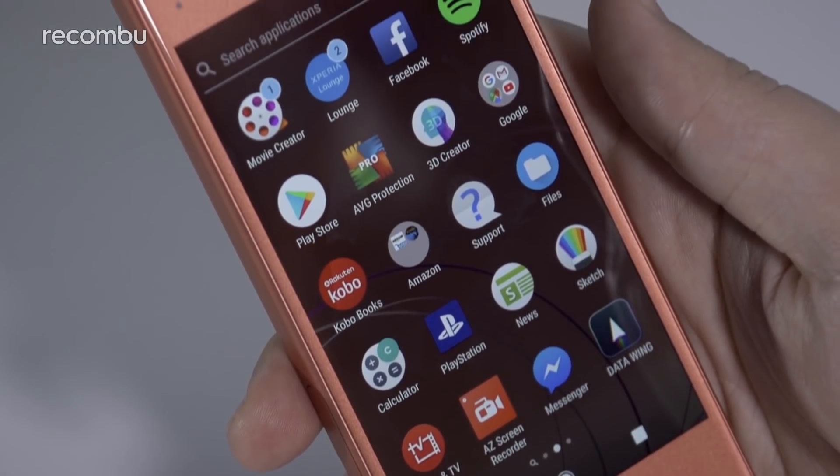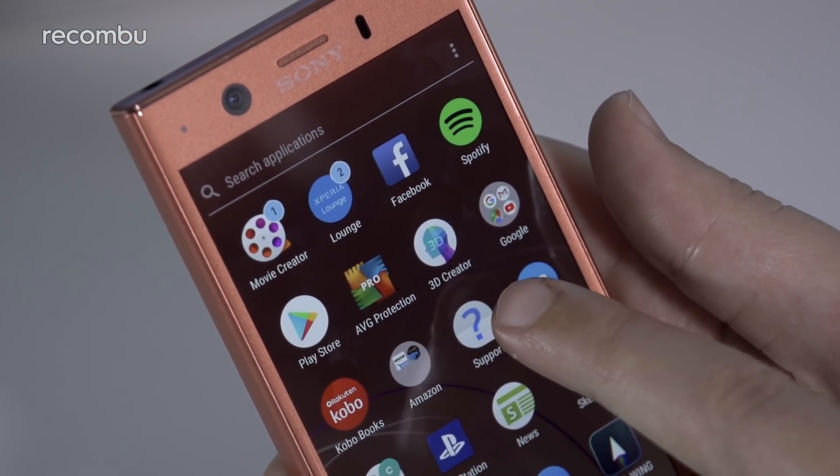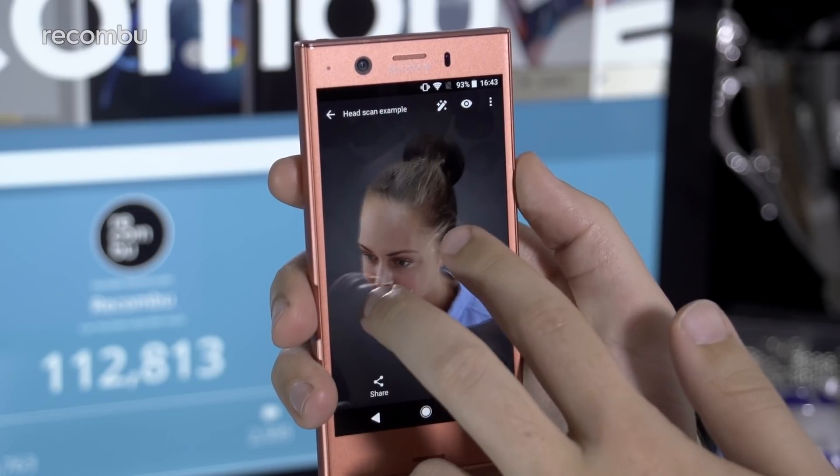Standout features that show off the Compact's hardware are also on offer, like some of the more stylized camera shooting modes and the 3D Creator tool. This puts a surprisingly competent 3D scanner into the phone's skill set, giving you the ability to make impressively detailed 3D models of objects and people.